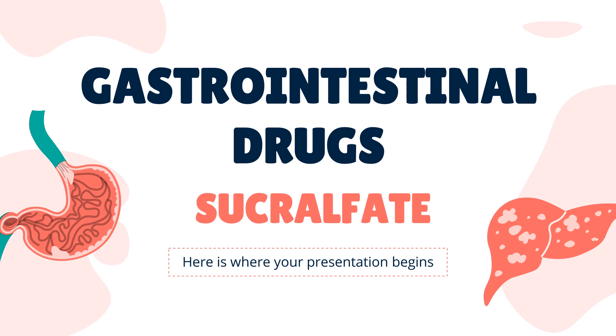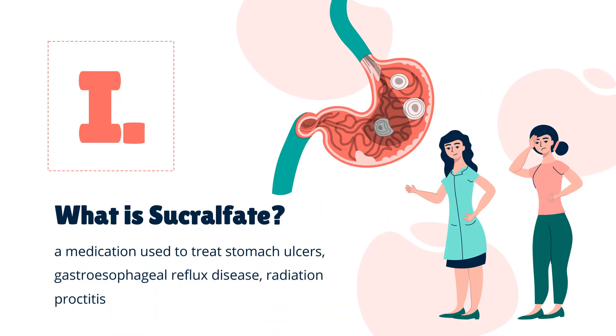In this video, let's find out: What is sucralfate? What is sucralfate used for? Contraindication. What are the side effects of taking sucralfate? How does sucralfate work? How to use sucralfate?